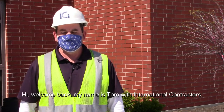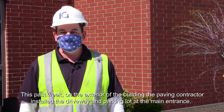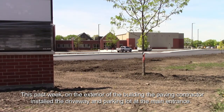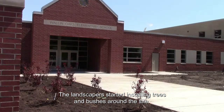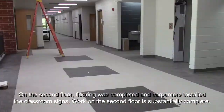Hi, welcome back. My name is Tom with International Contractors. This past week on the exterior of the building, the paving contractor installed the driveway and parking lot at the main entrance. The landscaper started installing trees and bushes around the site, and the playground equipment is being installed.